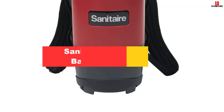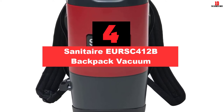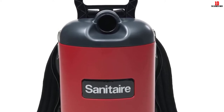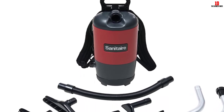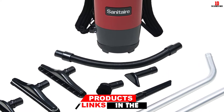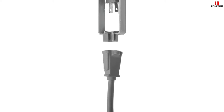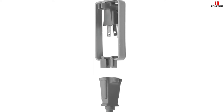At number 4, we have the Sanitaire EUR SC412B Backpack Vacuum. If you prefer having a certified vacuum, get the Sanitaire SC412B. It has met LED — Leadership in Energy and Environmental Design — requirements, and it is CRI approved. It is backed by an 11.5-amp motor that will get deeply embedded dirt. Despite being a robust device, it is quiet — like really quiet.